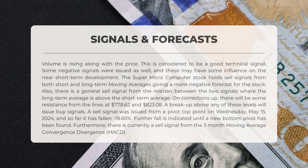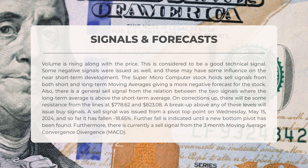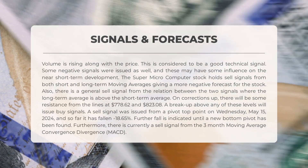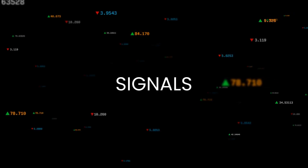Some negative signals were also issued that may influence near-term development. Super Microcomputer holds sell signals from both short and long-term moving averages, giving a more negative forecast. There is a general sell signal from the relation between the two signals, where the long-term average is above the short-term average. On corrections up, there will be resistance at $778.62 and $823.08. A breakup above either level will issue buy signals. A sell signal was issued from a pivot top point on May 15th, 2024, and the stock has since fallen negative 18.65%.